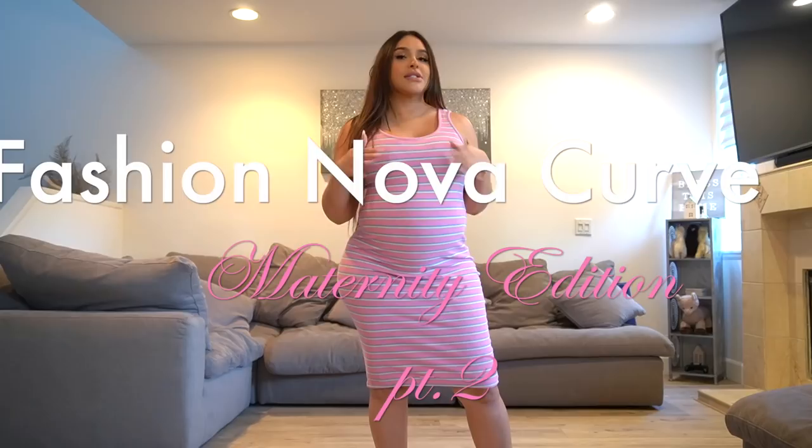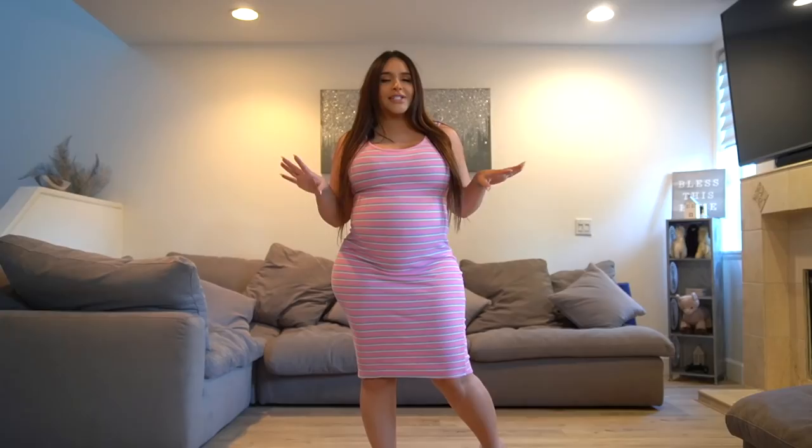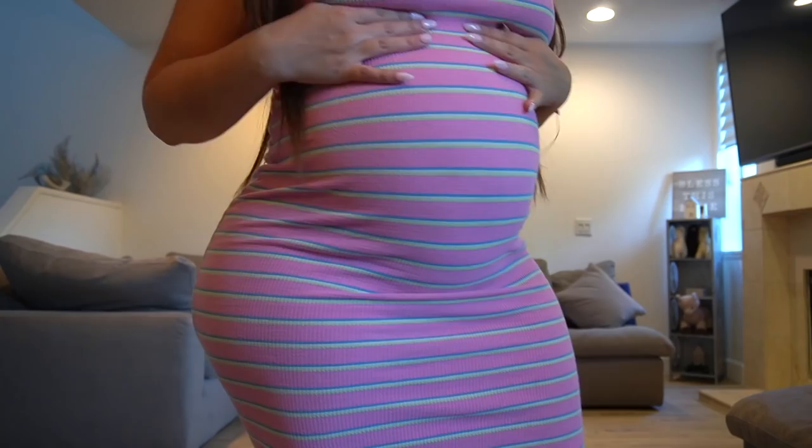Hey guys, welcome back to my channel. Today I'm going to do a kind of part two of these Fashion Nova Curve vacation dresses. There are a couple I didn't show in the last video, and it fits the same theme. Since you guys liked it so much, I'm going to start off with this dress here. I really like the ribbing of it and the colors — it's just really cute.